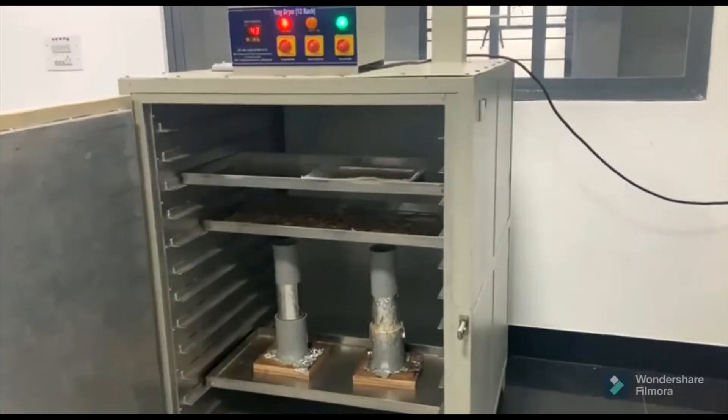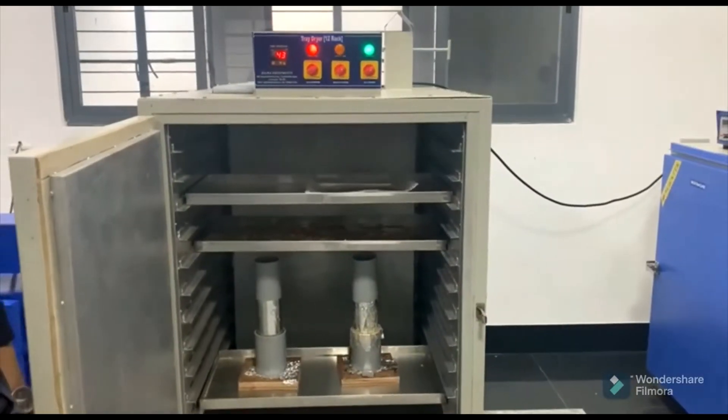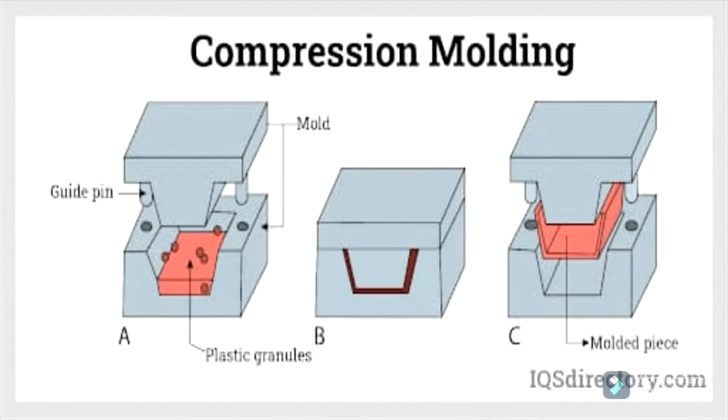After being put into the mold, the composite was given 12 hours to cure at 40 degrees Celsius in the tray dryer. Alternatively, compression molding can also be used to get the ideal shape.